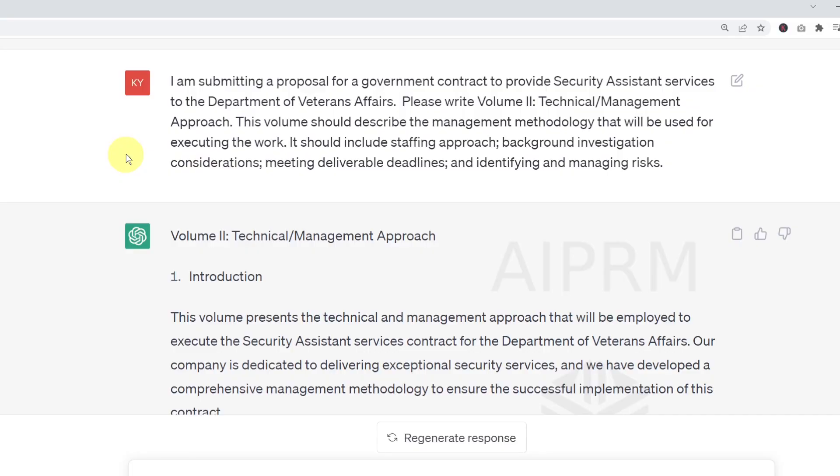Here in ChatGPT, this is the exact prompt I entered: 'I am submitting a proposal for a government contract to provide security assistance services to the Department of Veterans Affairs. Please write volume two, Technical Management Approach. This volume should describe the management methodology that will be used for executing the work. It should include staffing approach, background investigation considerations, meeting deliverable deadlines, and identifying and managing risks.' I didn't invent those words — I copied them directly from the solicitation.